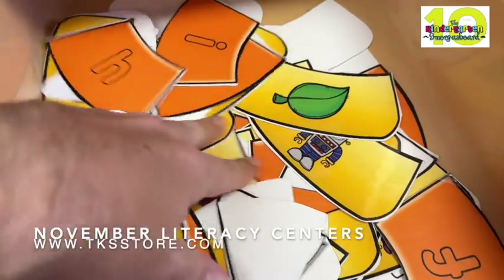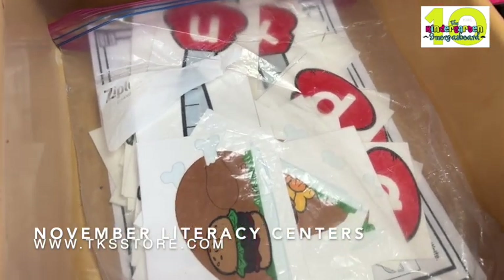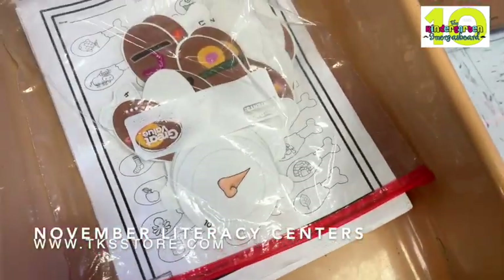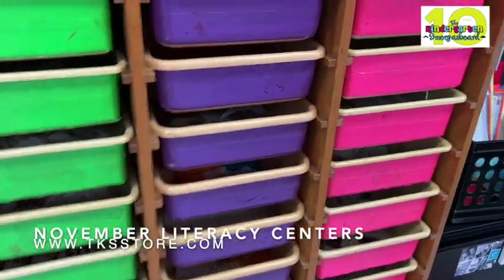Our candy corn puzzles — uppercase letters, lowercase letters, beginning sounds. Basting turkeys is a huge hit in our classroom in November. This is the beginning sounds game, and you'll see lots of beginning sounds in this group, along with a little bit of letter recognition and some sight words.